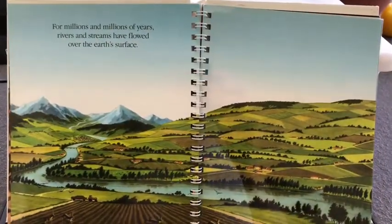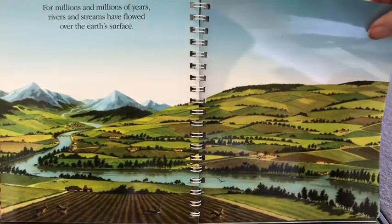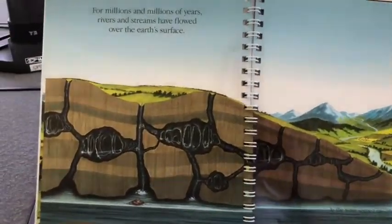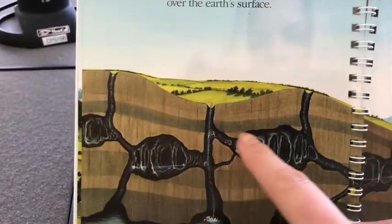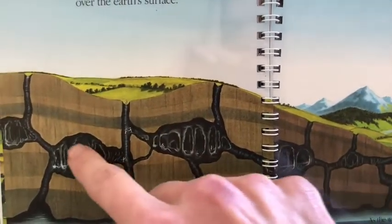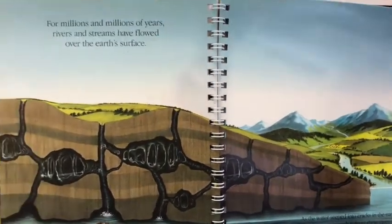For millions and millions of years, rivers and streams have flowed over the Earth's surface. And on this page you can again see below the surface of the Earth — you can see waterways and paths that are below the Earth's surface, as well as all the water that we can see above the Earth's surface.